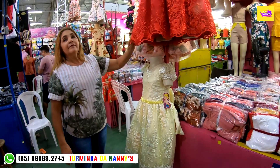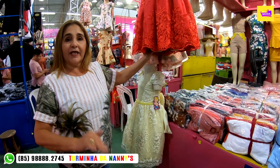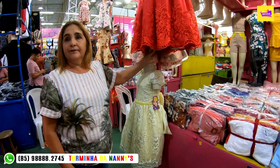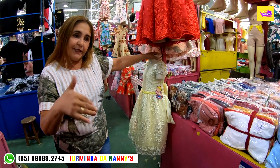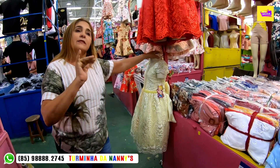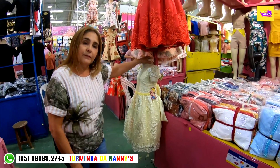Preço de atacado desse produto, dona? O tamanho 2 está de 60 reais, o 4 por 75, o 6 e o 8 de 80 reais. Então pessoal: começa de 60 reais no tamanho 2, o 4 anos por 75, e o 6 e 8 anos por 80 reais.